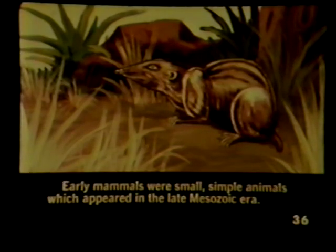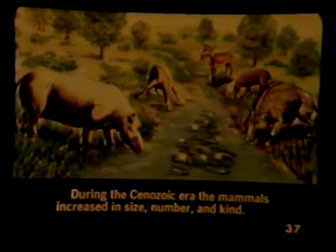Early mammals were small, simple animals, which appeared in the late Mesozoic era. During the Cenozoic era, the mammals increased in size, number, and kind.